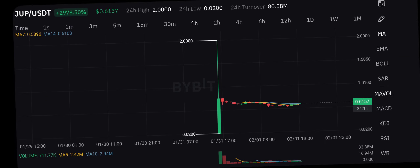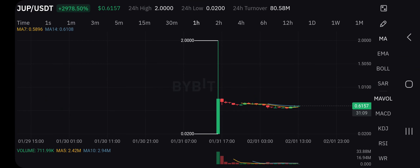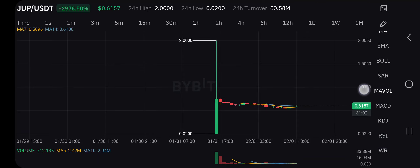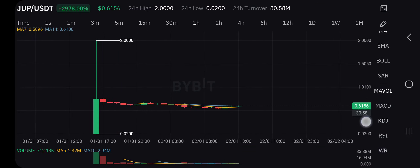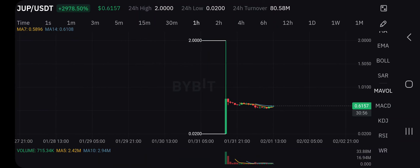The next trade I'm jumping into right now is Jupiter. Jupiter is trending right now, as you can see on my screen. Jupiter has done over 3000 percent — currently showing 2978 percent. Right now many people are thinking of buying Jupiter, but I'll be selling Jupiter at the moment.